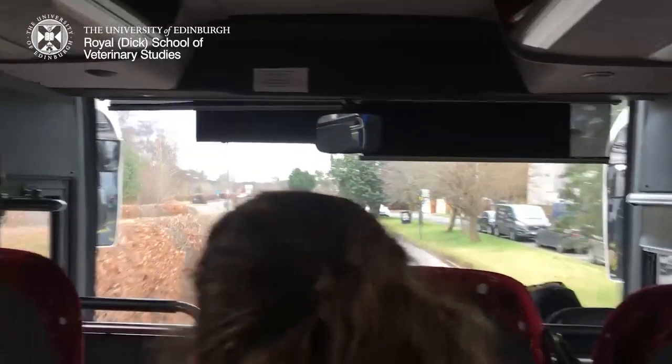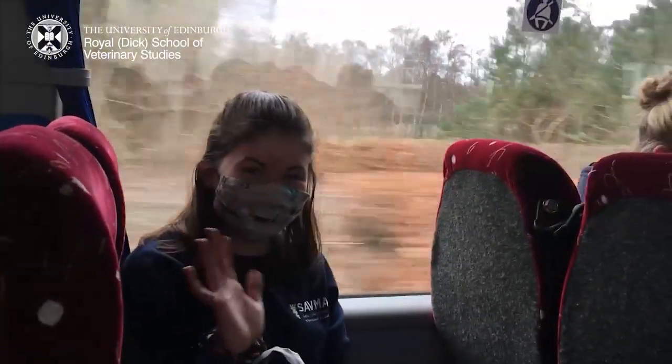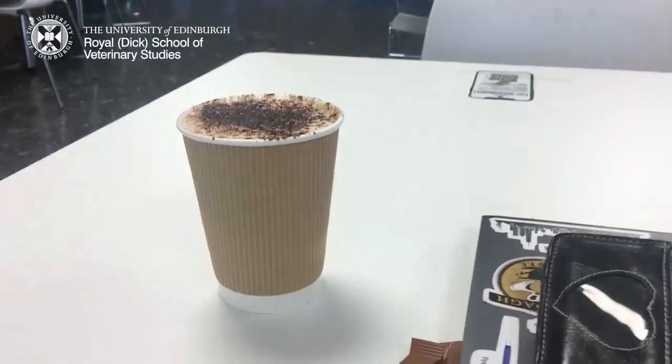After this it was off to Lang Hill Farm for us to do our first rectal exam of a cow, which we were all very excited for.